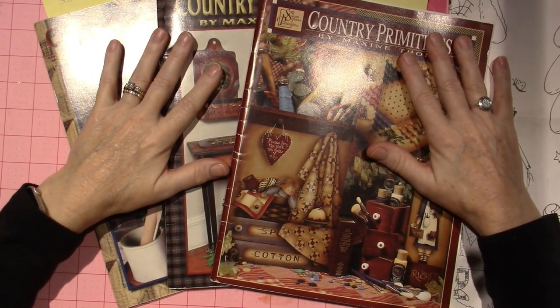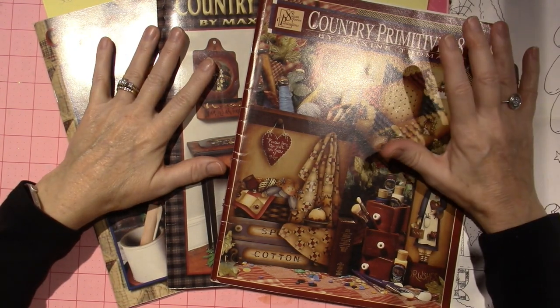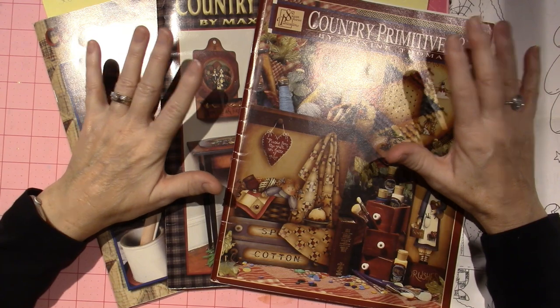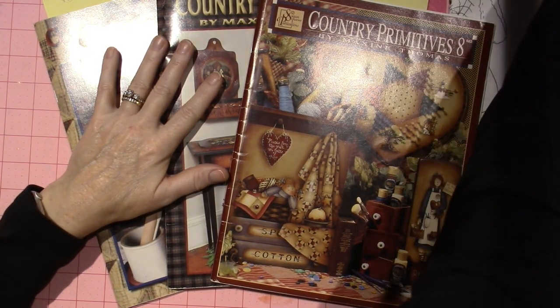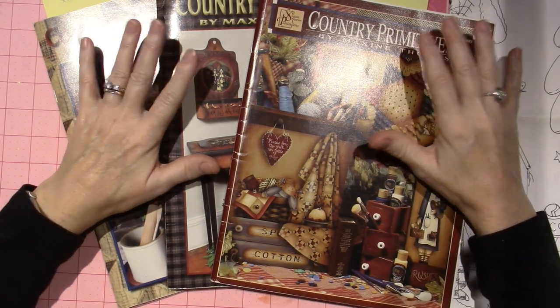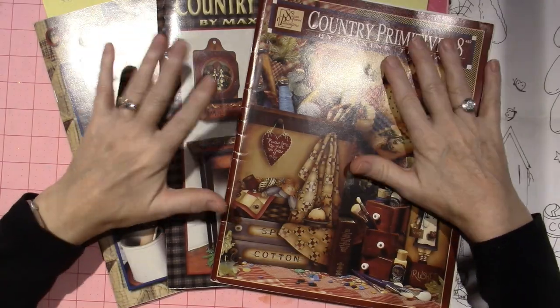One of my favorite decorative painters over the years has been Maxine Thomas. This was back when we used to go to convention, and we had seminars and things like that. I think I took two classes with her — in-person classes.